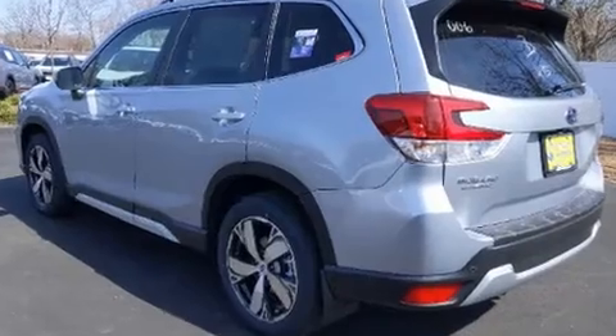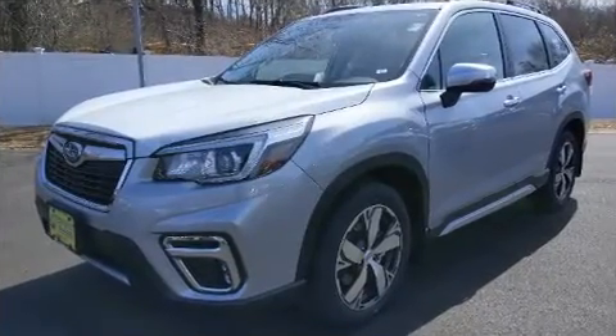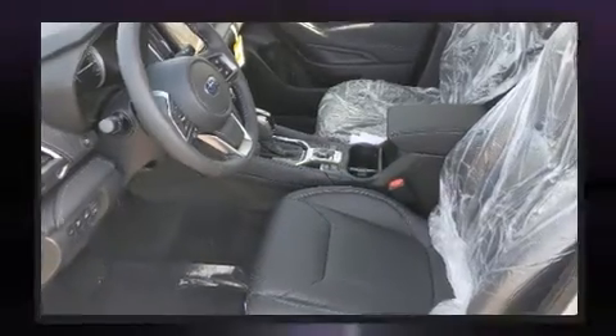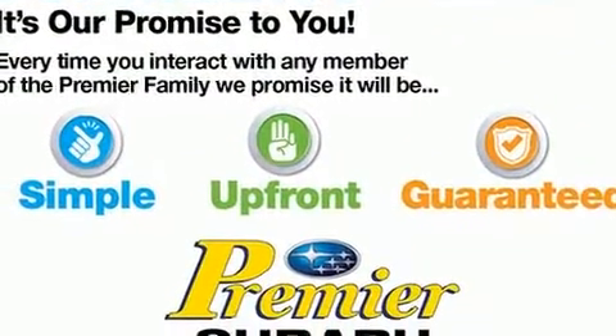Top features include front fog lights, adjustable headrests in all seating positions, a power liftgate, rear wipers, and power seats. Rear passengers enjoy seat heating functionality, keeping them warm during the winter months.